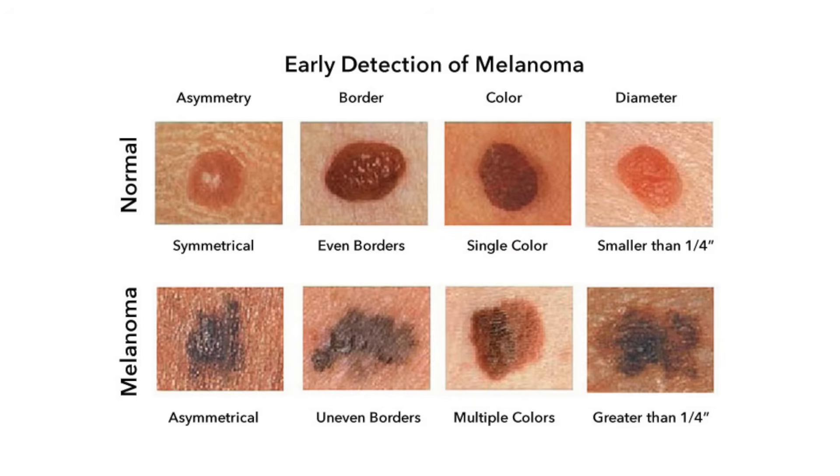The first ABCD criterion is asymmetry — the example shows a melanoma that is not the same on the left and right sides, or top and bottom. Next is border — a round, smooth border is generally good, but jagged and notched borders on the bad example are a sign of melanoma. Then multiple colors — the normal mole we looked at today did have two colors, but based on the pigment pattern, age, and duration, I was not highly suspicious. Greater than a quarter inch — larger than a pencil eraser — is more likely to be concerning than something smaller.